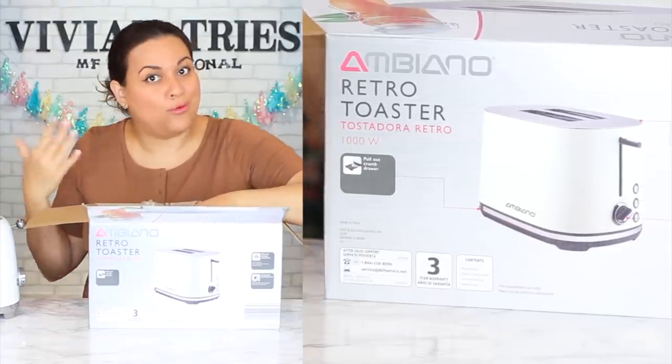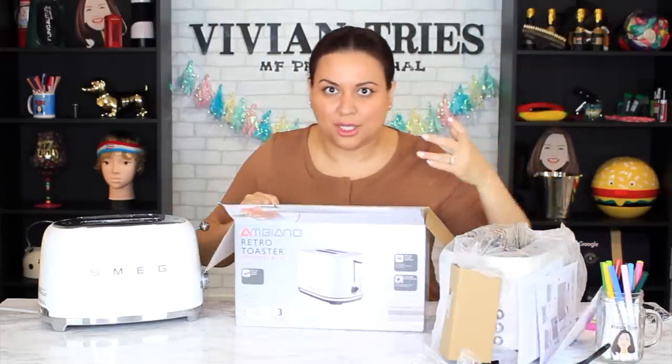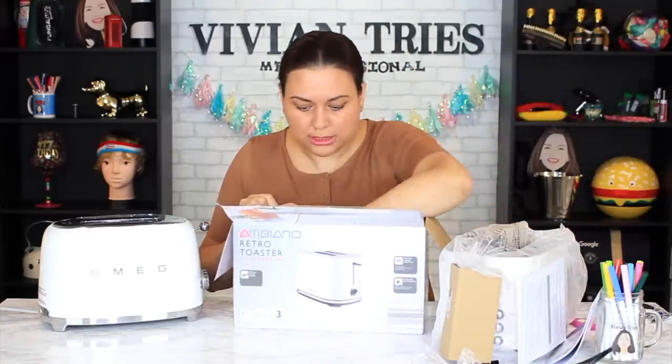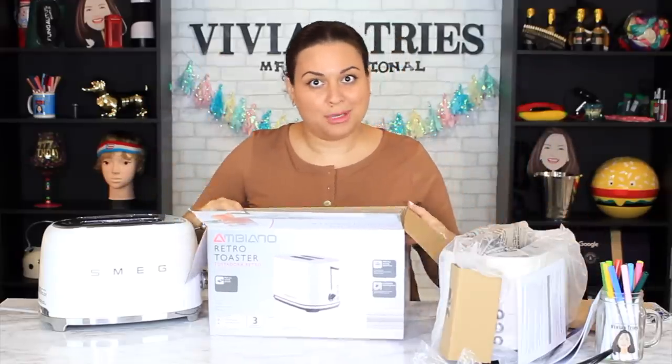I'm not trying to create panic or FOMO. I apologize because I know that when you guys see something cute, you run to the store. The thing with Aldi is that everybody knows Wednesday's the day to go and get all the new stuff. So depending on when this video comes out, I apologize — it might be gone. Oh, it's too cute. I think it's almost as cute as the brand-name one.